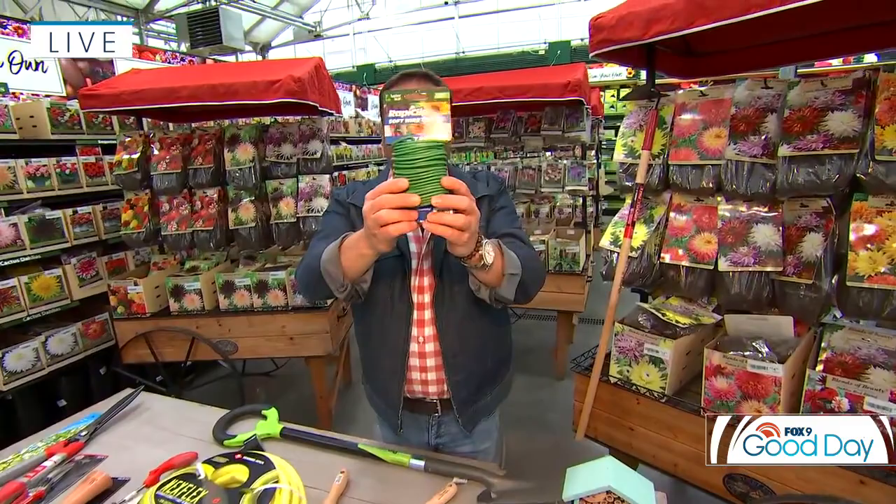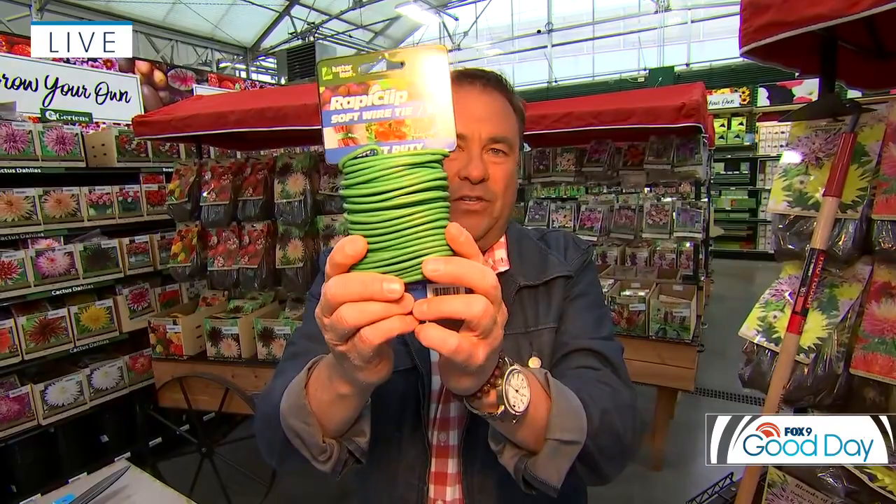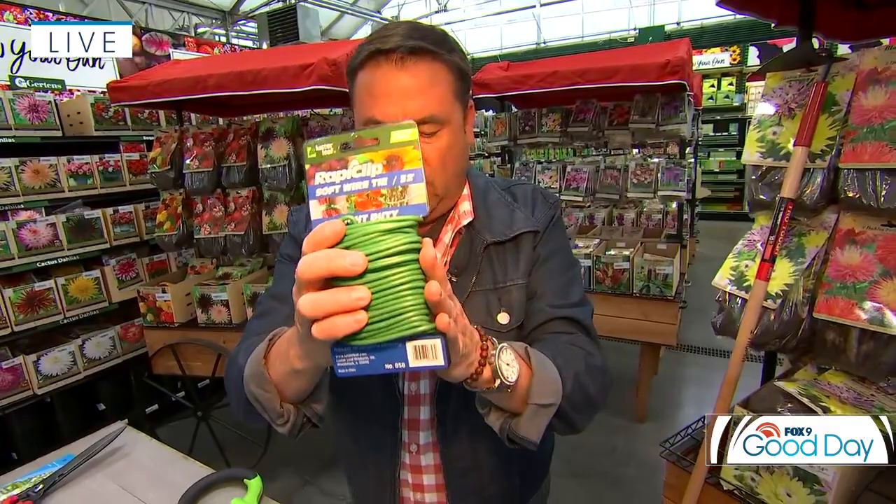Stock up on some handy ties as well. It seems like perennials, tomatoes — everything always needs a little staking, a little support. This floral wire, or any type of gardening twine, is great to have on hand.